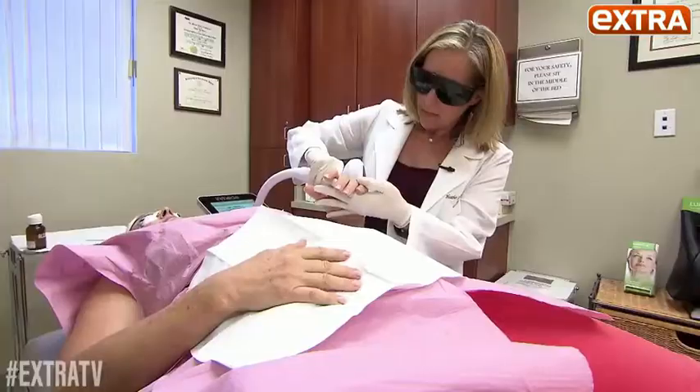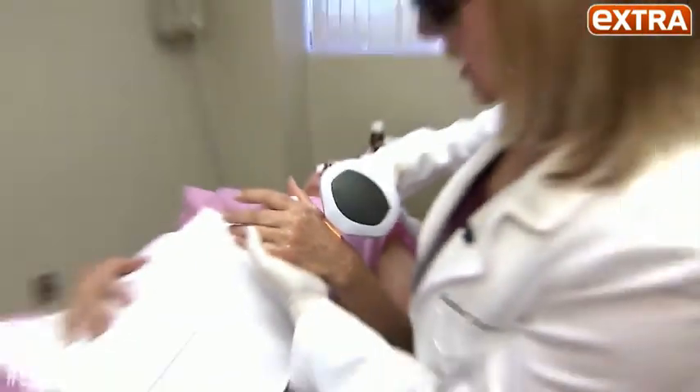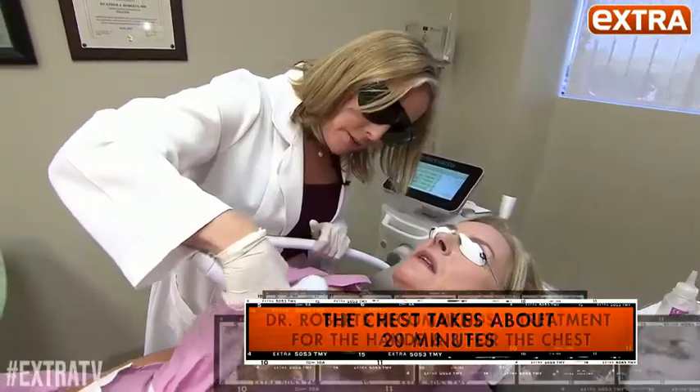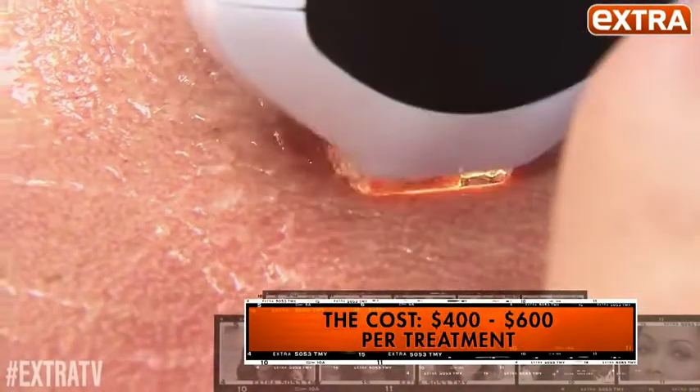Dr. Roberts starts with Denise's hands. How bad is that, one to ten — ten's the worst pain of your life? One. A few minutes of pain-free light pulsing, then onto the chest. How's that feel? That's not bad at all. You can see already that Denise's brown spots are getting darker from the treatment.